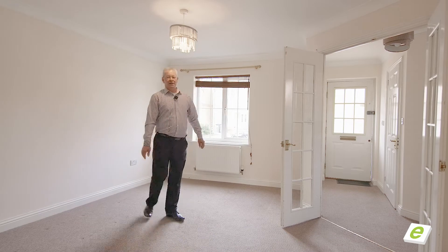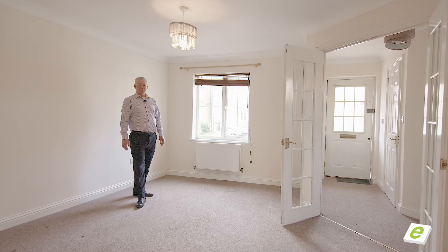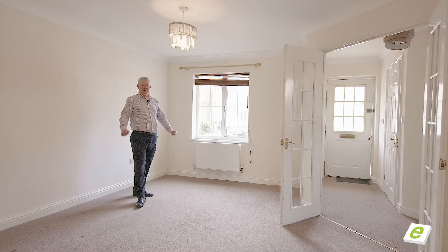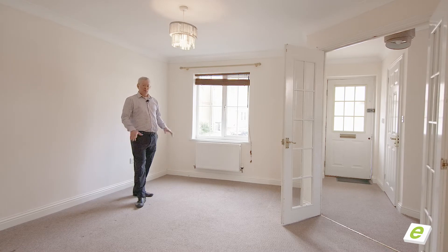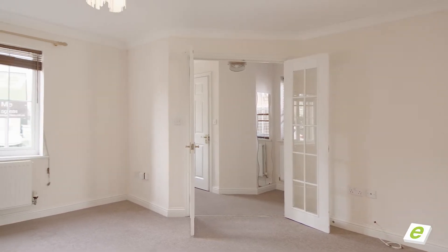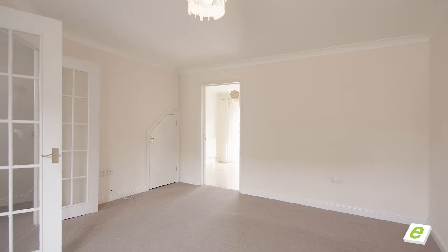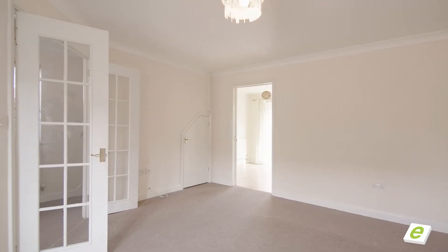Here we are inside this property at Kestrel Close, built around 2002. This property is, as you can see, vacant — no chain. It's good to go. We're here in the lounge, a really lovely size. Across the hallway is an adjacent cloakroom, and there's a really nice open plan, light and sunny kitchen diner just behind me.